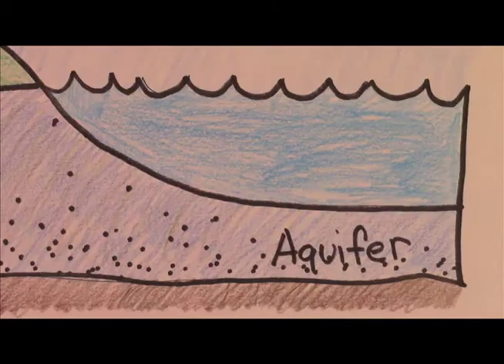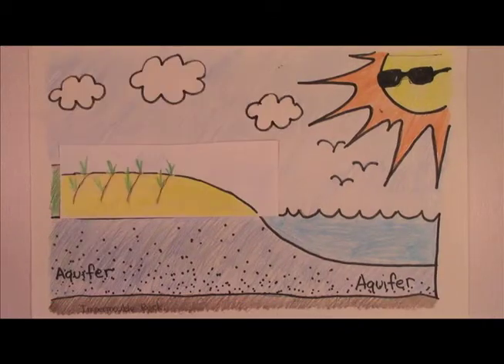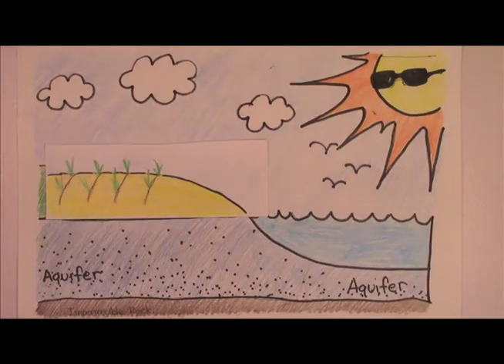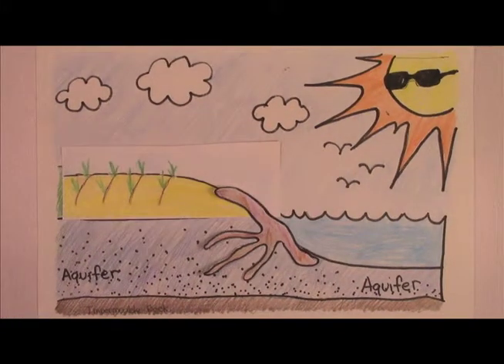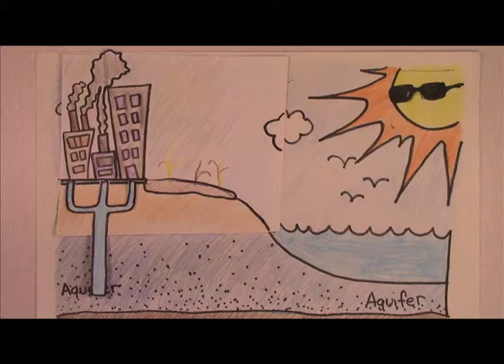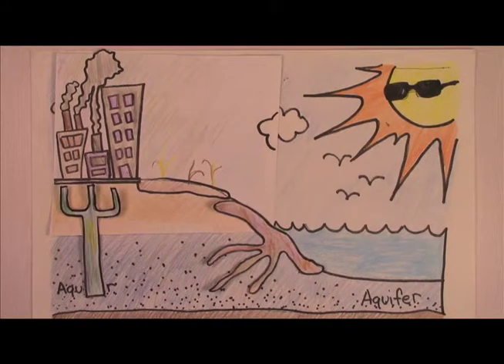In addition, there is an aquifer under the Pine Barrens which provides water for local residents. This aquifer is especially vulnerable to the risk of pollution since its permeable soil is not readily capable of filtering or degrading contaminants. So what can be done about the pollution that's affecting both the Pine Barrens Tree Frog and our drinking water?